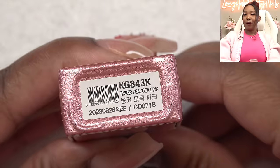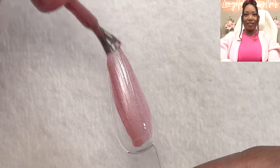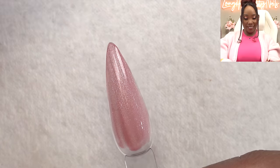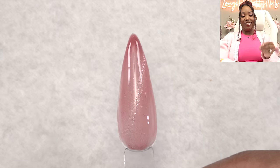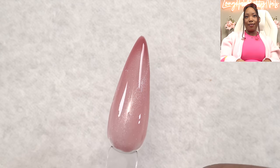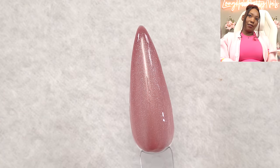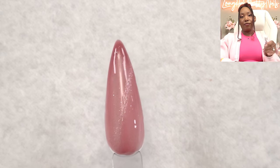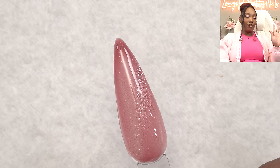Next, Tinker Peacock Pink — try to say that five times fast. They're all so similar in color — I need to see them side by side to see the variations, because to me all of these pinks and mauves look the same. One coat, magnet — our little shooting star. It kind of turns jellyish once you pull the magnetic pieces together. Second coat — so dreamy. Two coats with the magnet. That is two coats of the Tinker Peacock Pink.